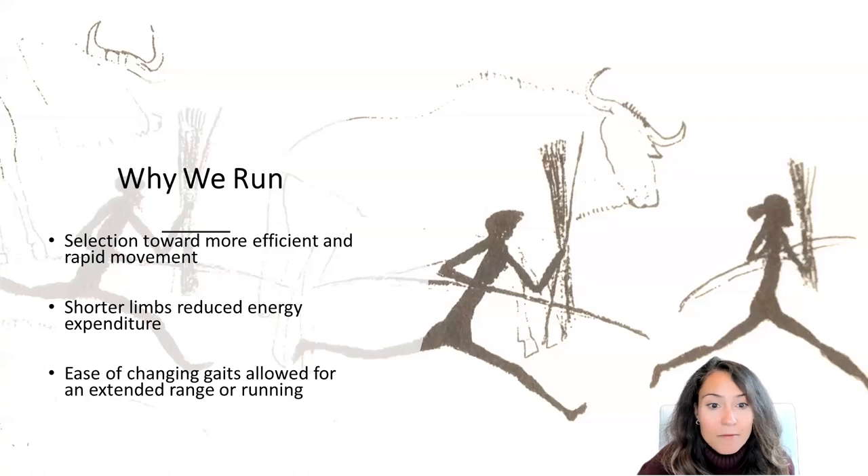Another theory is linked to the increase in mobility across large geographical areas. There would have been a selection toward more efficient and rapid movement beyond walking, allowing for greater coverage of the landscape and relative speed in moving across it. Shorter upper limb lengths would have reduced energy expenditure with each stride, and the relative ease of changing gait speed — compared to quadrupeds — would have allowed an extended range of running speeds and greater control of energy. Long distance running would have given our ancestors benefits including predator avoidance, timeliness in travel, and speed to potential scavenging hunts.